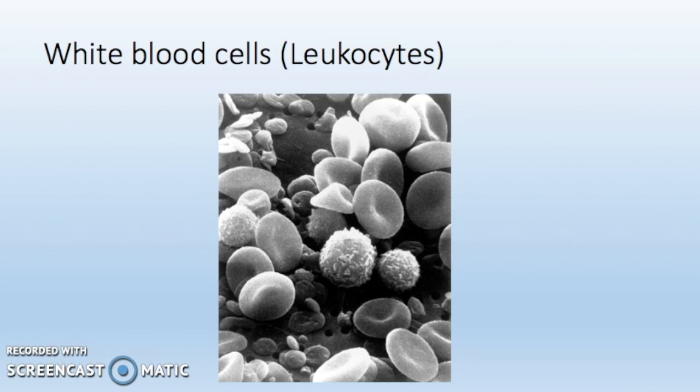Leukocytes are the largest cells and contain a nucleus which is usually very large. Leukocytes can move around and seep through the walls of blood capillaries to all parts of the body, and they can change shape very easily.